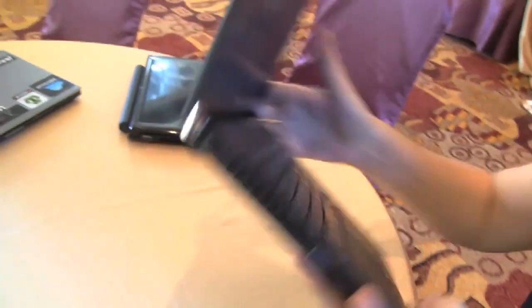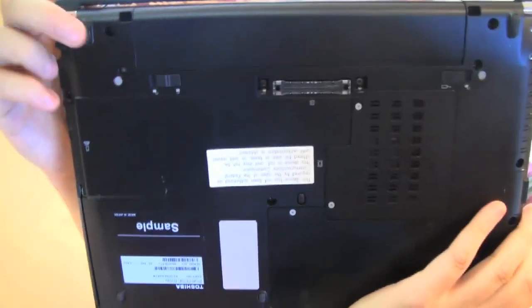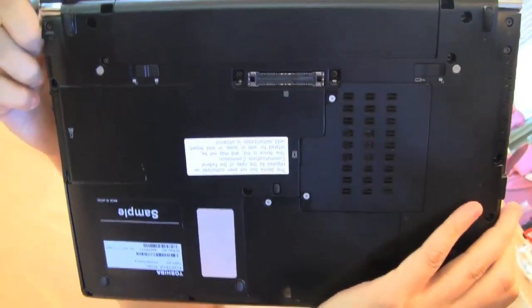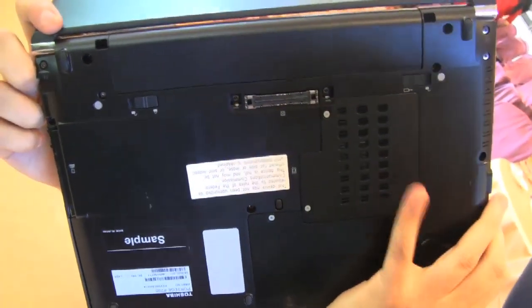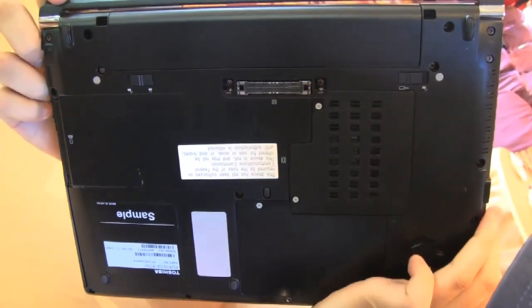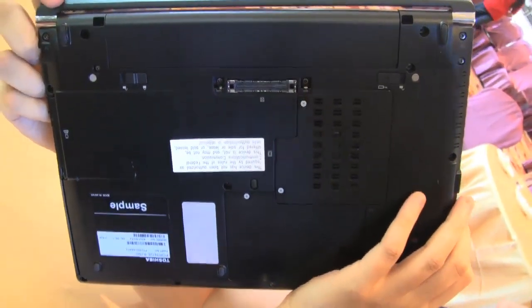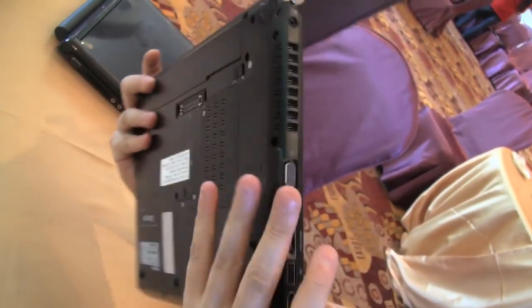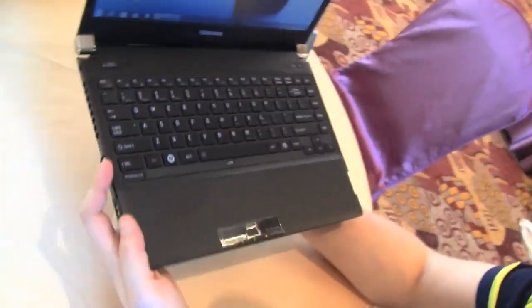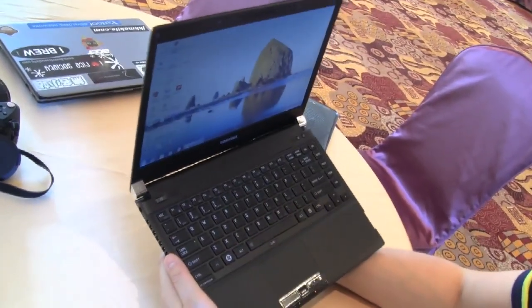Let's take a quick look at the bottom. That seems to me like a connector for a docking station, which is kind of interesting. It seems that you can access the HDD and the memory pretty easily. It should come with a six-cell battery — Toshiba said it should run for eight hours, but there are also additional batteries that let you run the system for up to 16 hours.